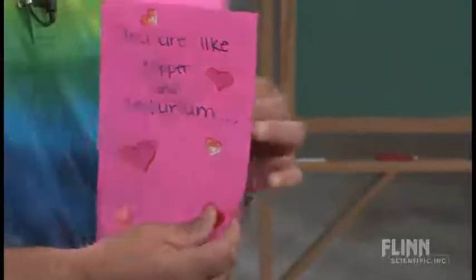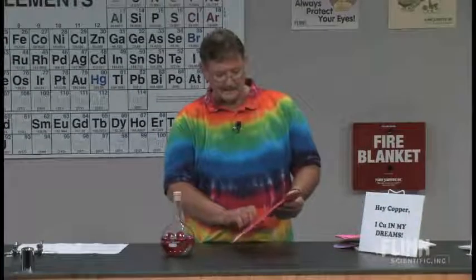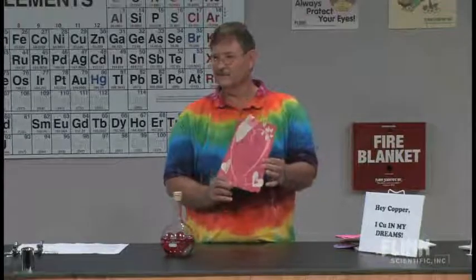'You are like copper and tellurium.' There's another cute one. And it says, 'When I see you, I think about all the chemical reactions we could make together.'